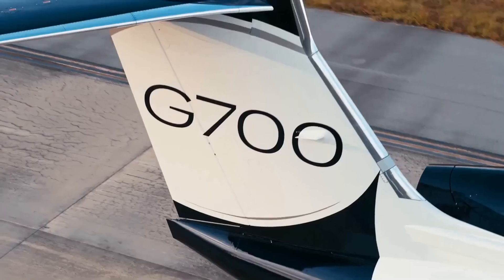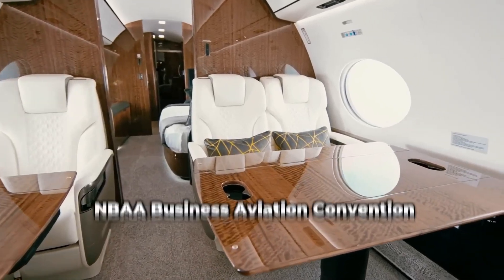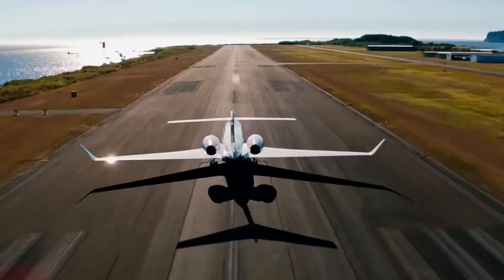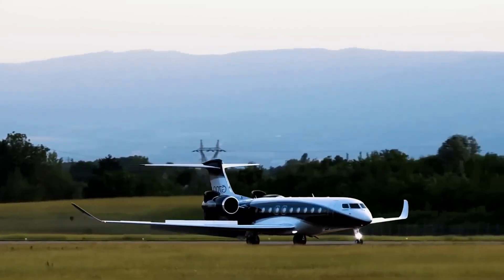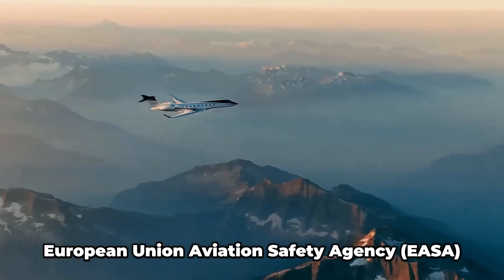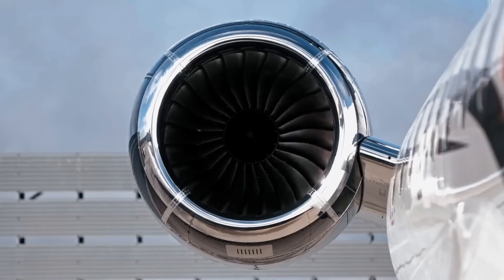First, a bit of history to set the stage. Gulfstream Aerospace, a subsidiary of General Dynamics, has been a leader in private jets since the 1950s. The G700 was officially unveiled at the NBAA Business Aviation Convention in October 2019, promising to redefine ultra-long-range travel. Its first flight took place in February 2020. Due to the global pandemic and rigorous testing, the FAA finally granted type certification in March 2024, with EASA following suit shortly after. Deliveries began in April 2024, and by May 2025, Gulfstream had delivered its 50th G700 to customers worldwide.